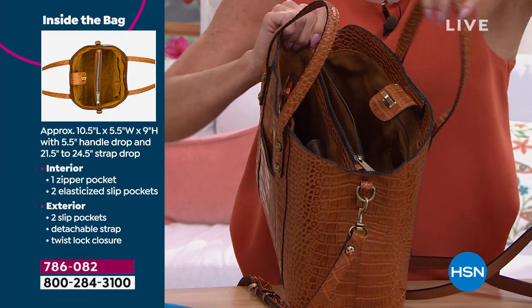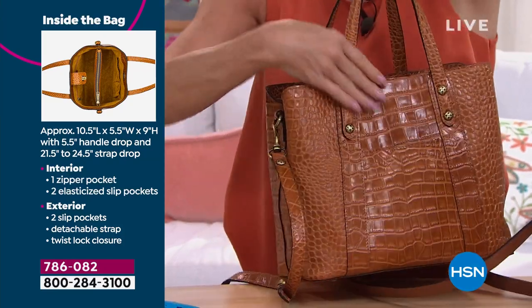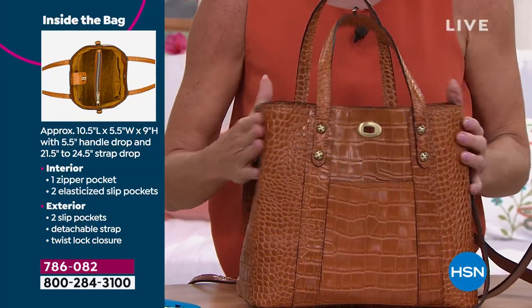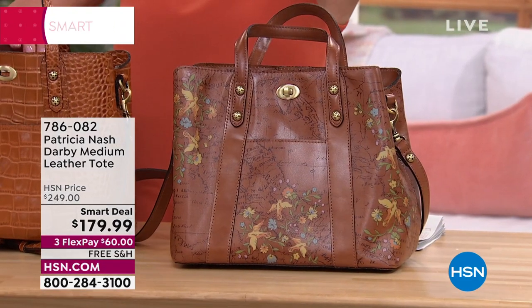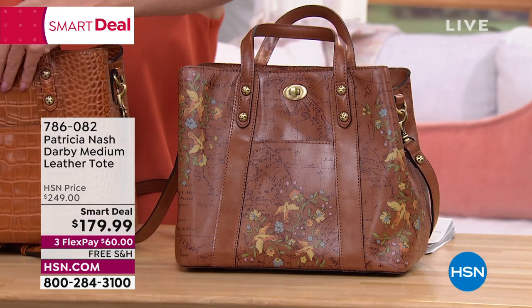Look how deep that goes down. On the outside, double pockets for your car keys and phone. So incredibly, incredibly functional. This is one of Patricia's number-one silhouettes, and I want to talk about some of the inspirations — the vintage and the map and how that all came about in the line.